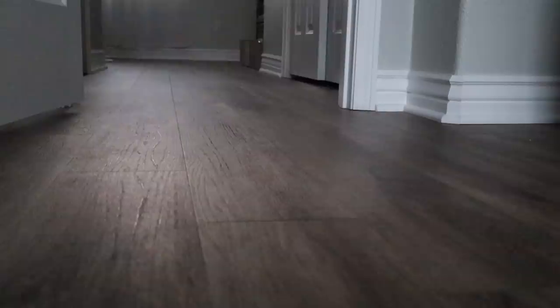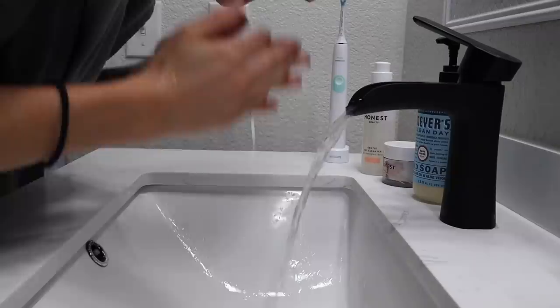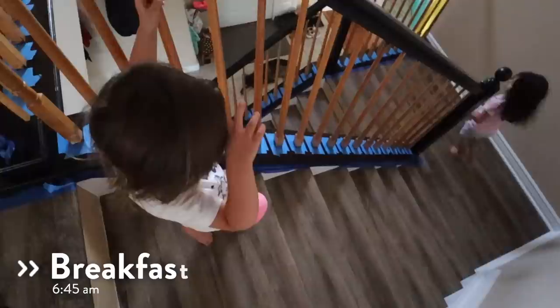My morning starts at 6:30 when my alarm goes off. This is primarily so that I have about 15 to 20 minutes to get myself together before I go to wake up the girls, if they aren't already awake. But sometimes, like this morning, they wake up all by themselves at around the same time and come running into the room, following me into the bathroom as I go through my own little morning routine.